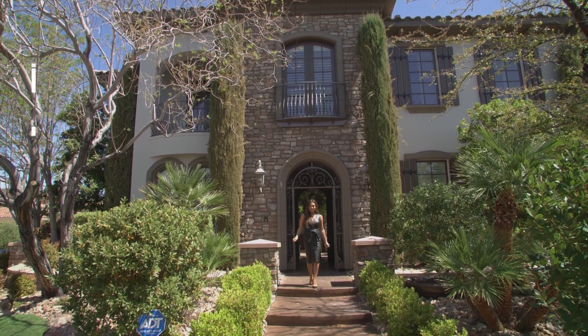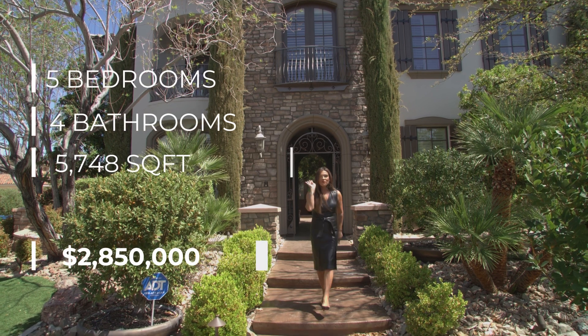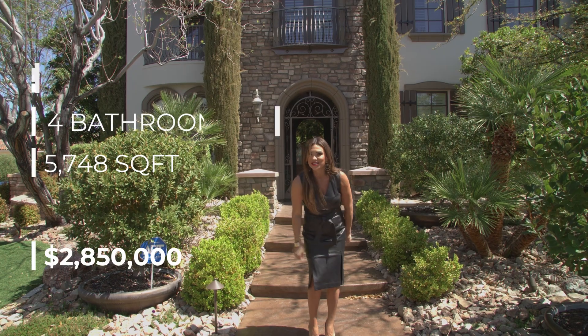Hey everybody and welcome to another Simply Vegas property tour. I'm here at a five-bedroom, four-bathroom beautiful house in Anthem in Henderson, Nevada, and I cannot wait to take you inside.